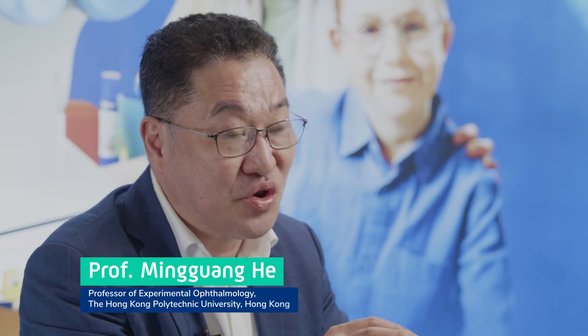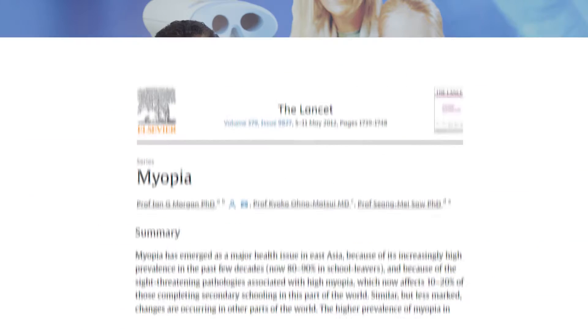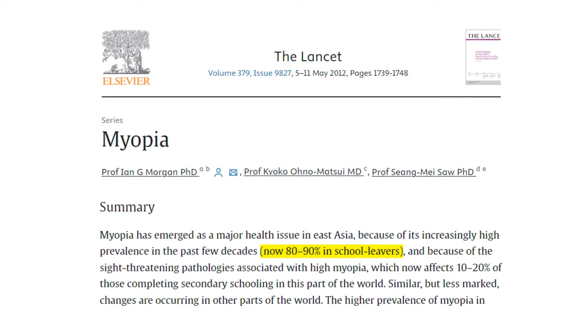Myopia is a huge problem. We are talking about high school graduates — for example in Hong Kong, Japan, China, all these East Asian countries — the prevalence is around 90%. And more importantly, a lot of people when they reach 18 years old, they already become high myopia, minus six diopters.